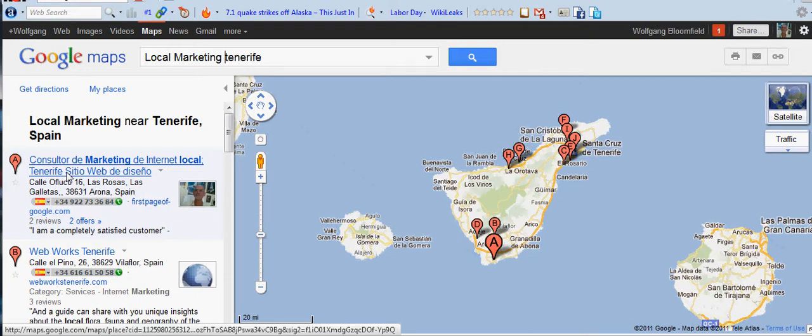Because it kept coming up in Spanish I got rid of the Spanish listing, but believe me it still comes up in Spanish. If anybody tries to put 'Local Marketing Tenerife' into their browser in England, it should come up in English. I think it's coming up in Spanish here because I'm in Spain, and it knows my IP address — that's why it's giving me a Spanish listing.